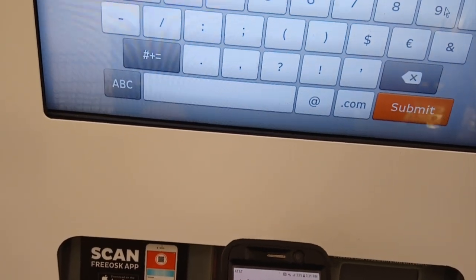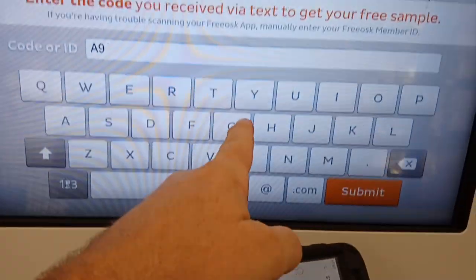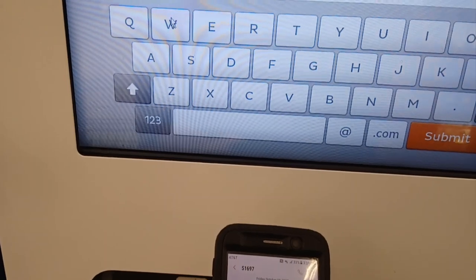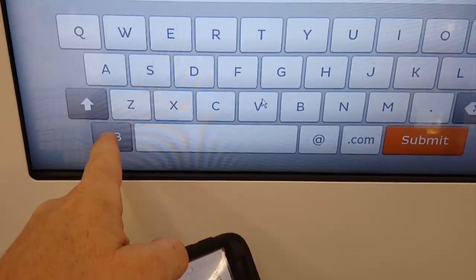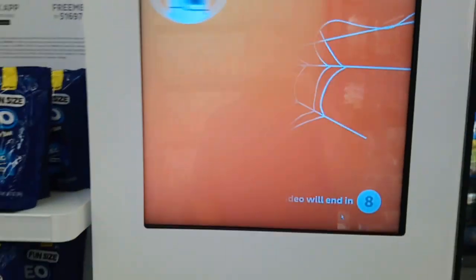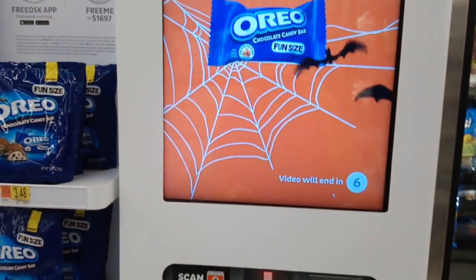GNWGNW — would you like a Blue Oreo Chocolate Candy Bar sample? That's right, your favorite cookie is now a candy bar. Discover delicious Oreo cookies.